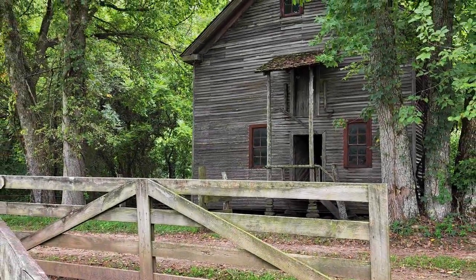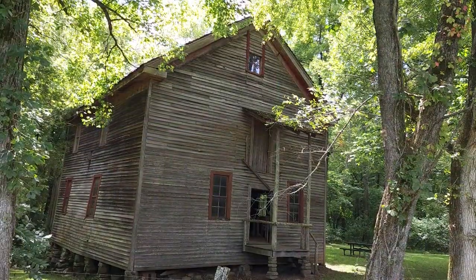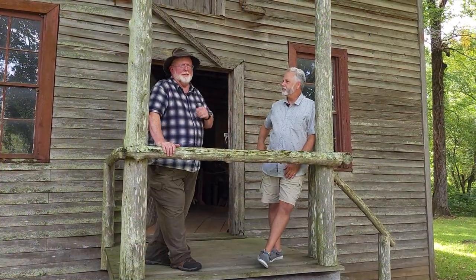History and a little bit of folklore are the topics of the day as I meet up with my new friend and local historian Kevin Middleton. Before we actually go into the mill, I want to talk a little bit about who built this mill.